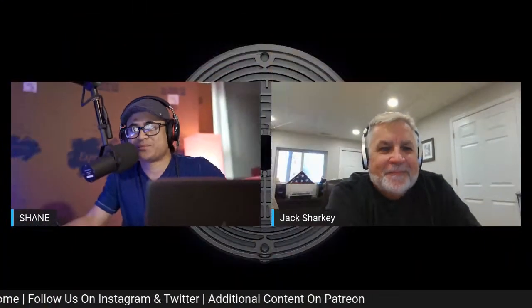Welcome back to the podcast. Today we've got a couple of product announcements from KEF. We're going to be joined by Mr. Jack Sharkey. Hey there, Shane, how are you? Pretty good, welcome back! Thanks, good to be back.